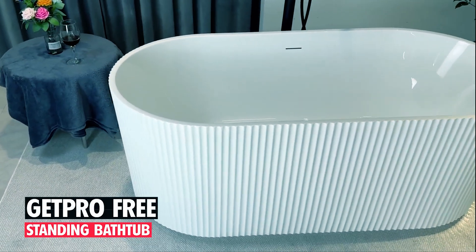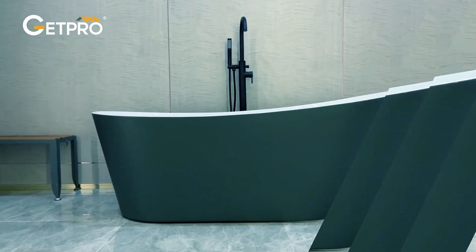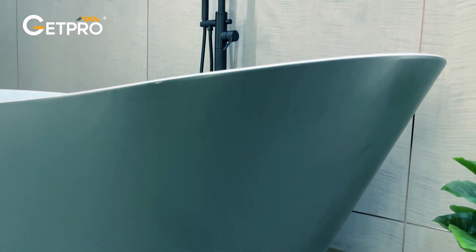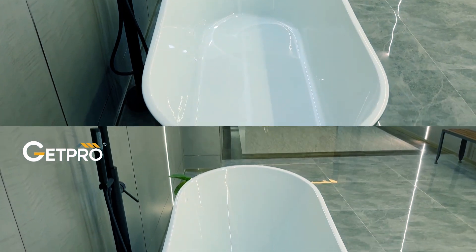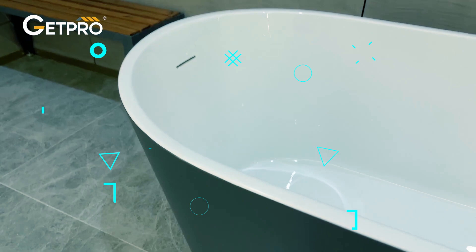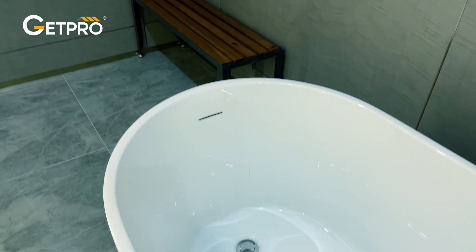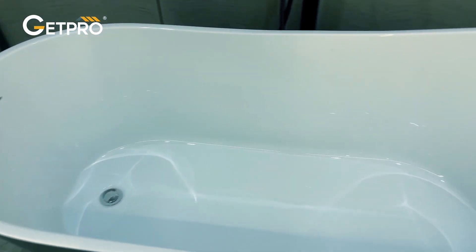GetPro Free Standing Bathtub. The GetPro Free Standing Bathtub combines modern luxury design with high-quality materials for a relaxing bathing experience. Constructed from premium acrylic with a glossy white finish, this 59-inch oval-shaped tub is both durable and stylish. Its double-wall construction provides excellent heat retention and insulation.